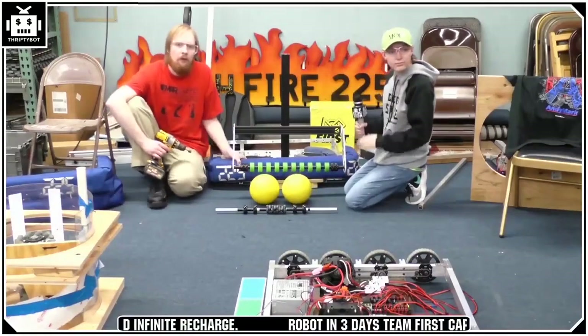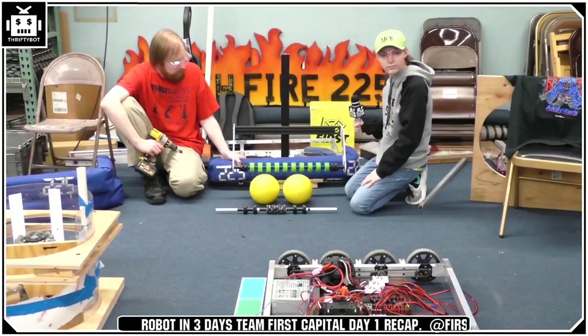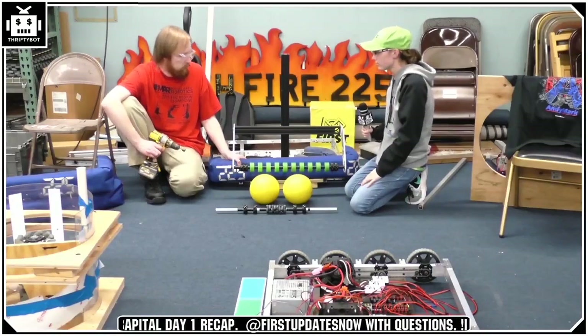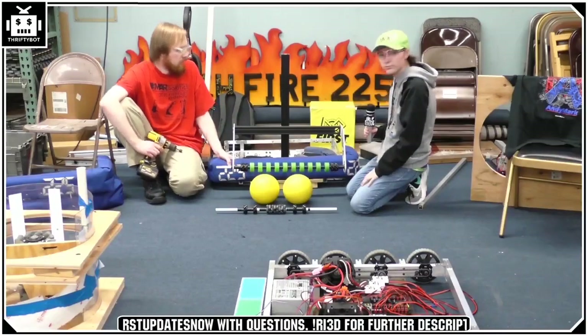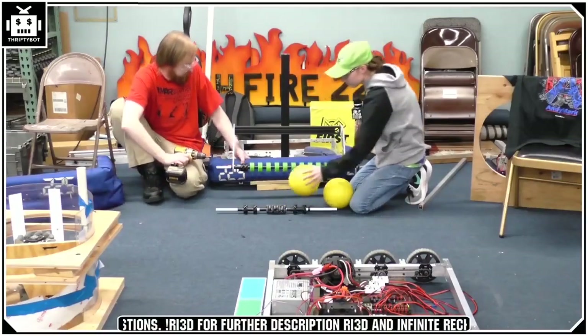Hey chat — just a reminder, if you have any questions for our RI3D team, make sure you tag @firstupdatesnow in chat. That's how your questions are going to be answered. We have Heather collecting those questions and we'll be asking them as we go through the stream.